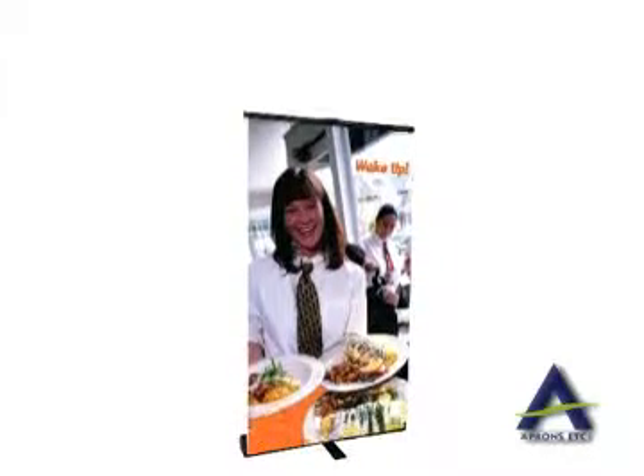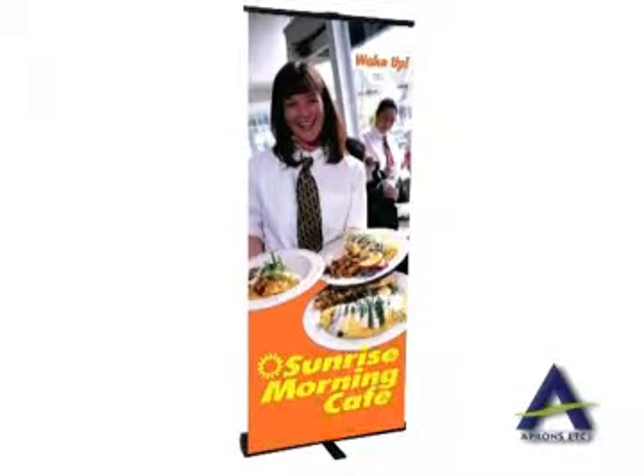Add our portable and retractable banner stands with the durable 12 ounce smooth vinyl digital banners as a complete turnkey display.